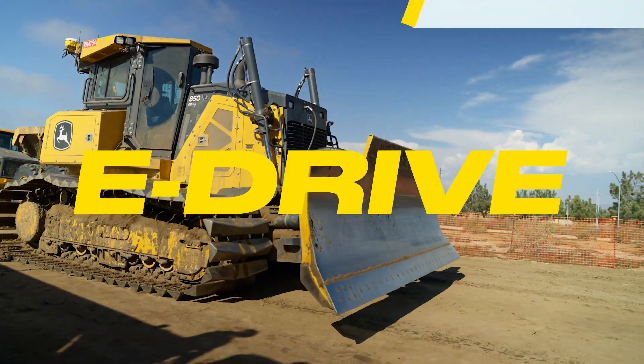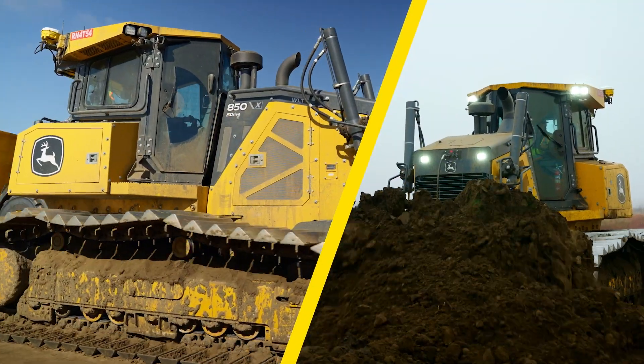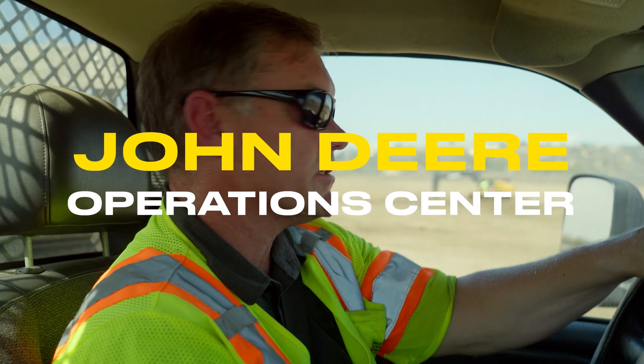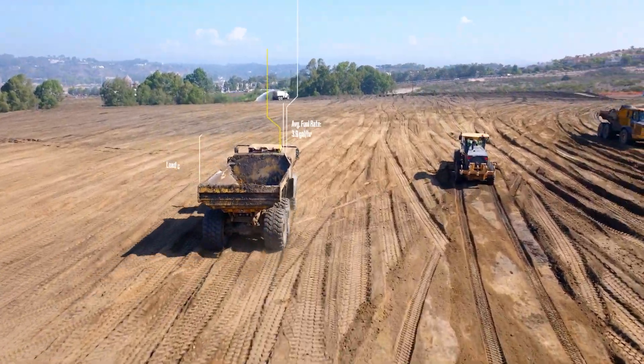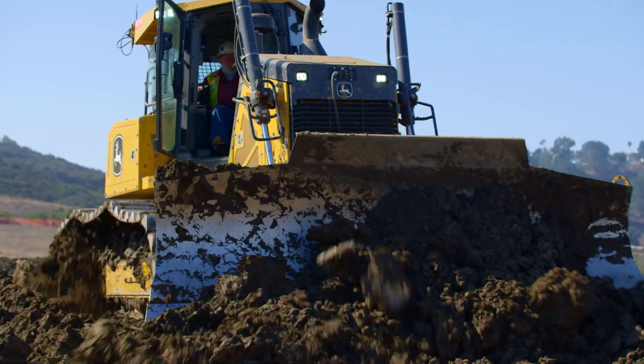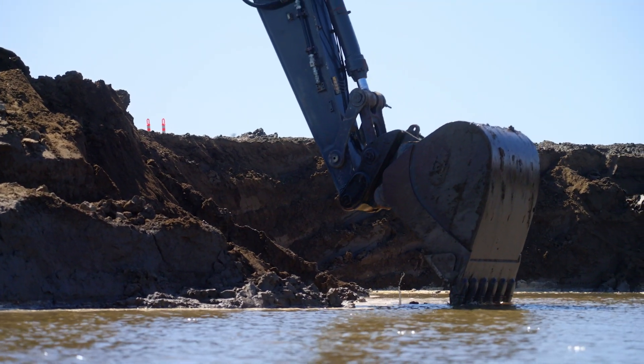We're going to see an industry that transforms to electric machinery, and from what I've seen John Deere is on the cutting edge. John Deere Operations Center saves us money by giving us great insight into our key performance metrics on the job. Just about a hundred percent of that data is generated from the equipment itself.